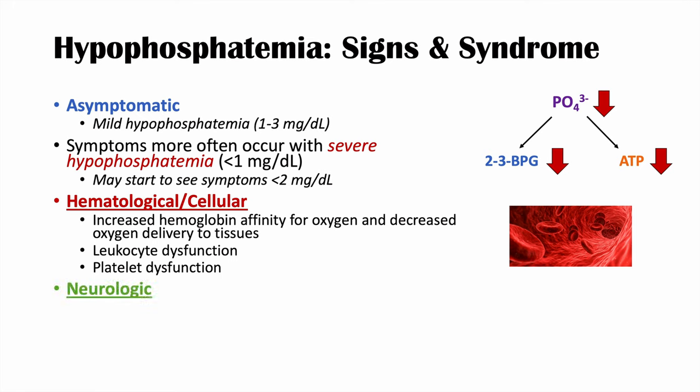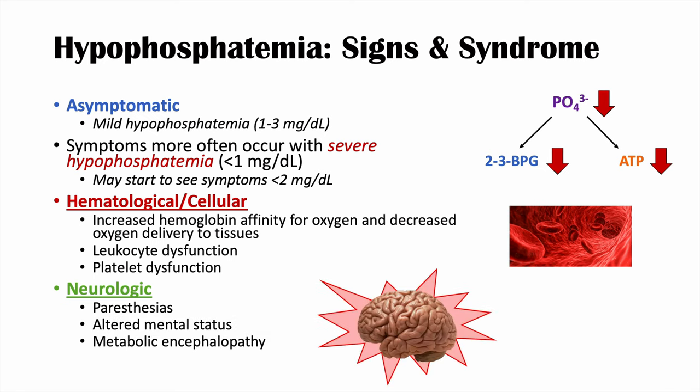The next category is neurologic symptoms. We can get paresthesia — numbness and tingling in parts of the body — as well as altered mental status and metabolic encephalopathy, because the brain also requires ATP. If severe enough, patients can have seizures, convulsions, and may even go into a coma.